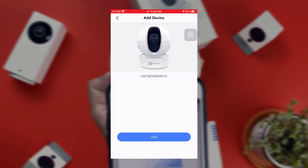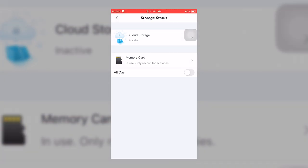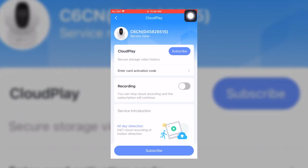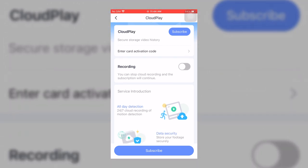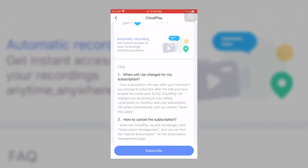Optionally, you can insert a micro SD card to save footage for your records, or sign up for an EasyViz Cloud Play subscription. Cloud Play lets you securely store your video footage in the cloud with 24/7 recording for automatic motion detection, letting you access recordings anytime, anywhere.